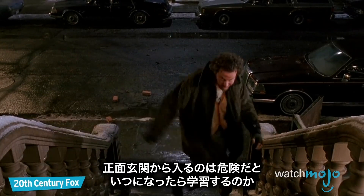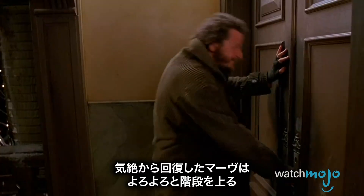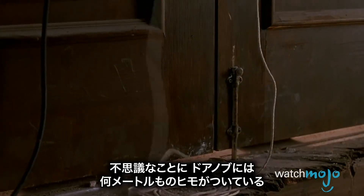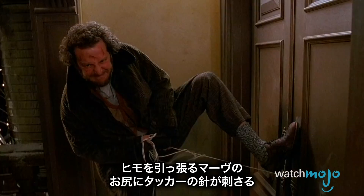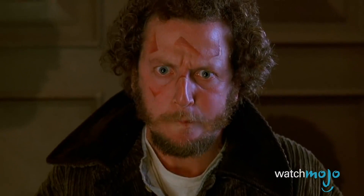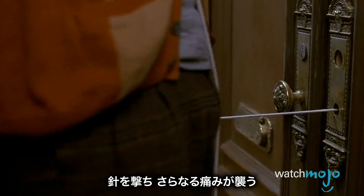The front door is never a safe way into Kevin McAllister's house, but some people never learn. Waking up from his brick-induced coma, Marv stumbles up the stairs to make his way in. To his confusion, the doorknob pulls out with yards of string attached, which Marv proceeds to unravel. Turning around to give the string a hearty yank, Marv is shot in the butt by a jury-rigged staple gun. Thanks to Kevin's brilliant engineering, the gun shoots him the more he squirms in pain, and each staple is more painful than the last.